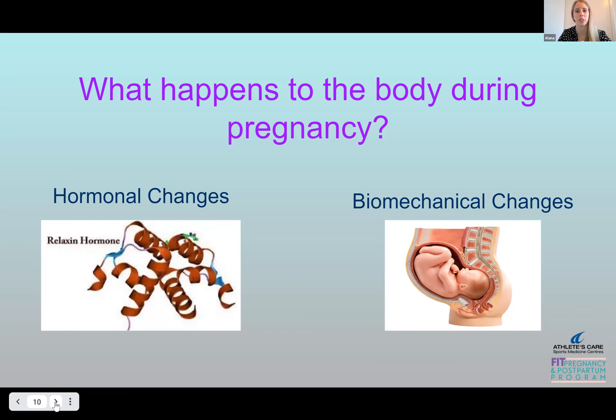What happens to the body during pregnancy? There are numerous changes that occur, both biomechanical and hormonal, and all these changes really impact one's ability to exercise, but also even just carrying out day-to-day function.